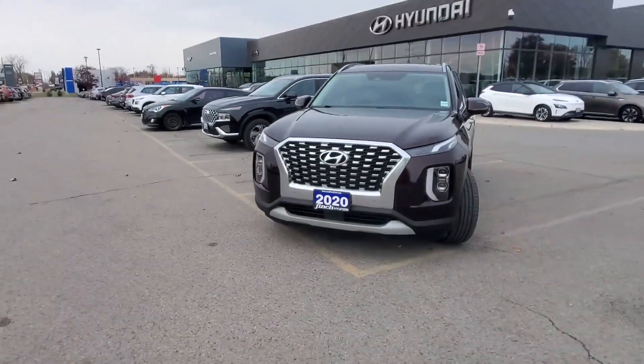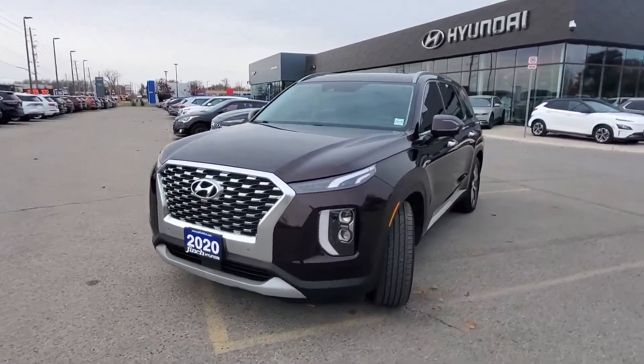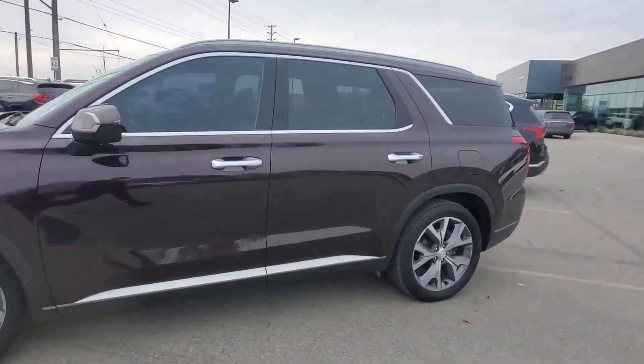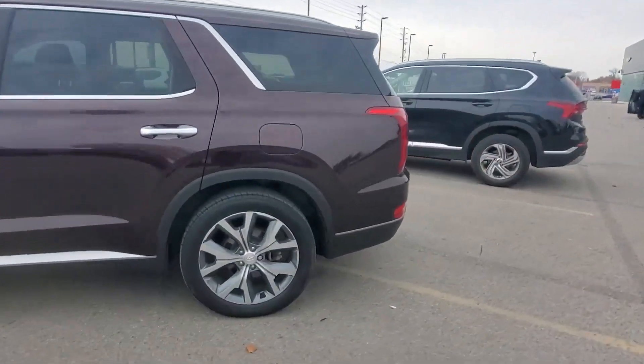Hello guys, this is Mohammed from Finch Hyundai. Today we have a 2020 Hyundai Palisade. This car has 70,000 kilometers on it — it's in very good condition and great shape.